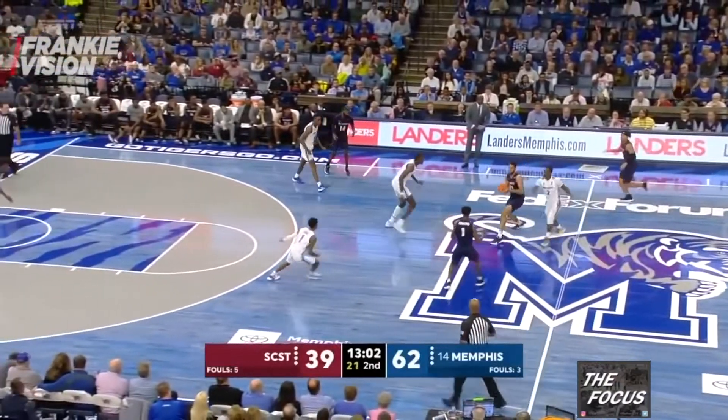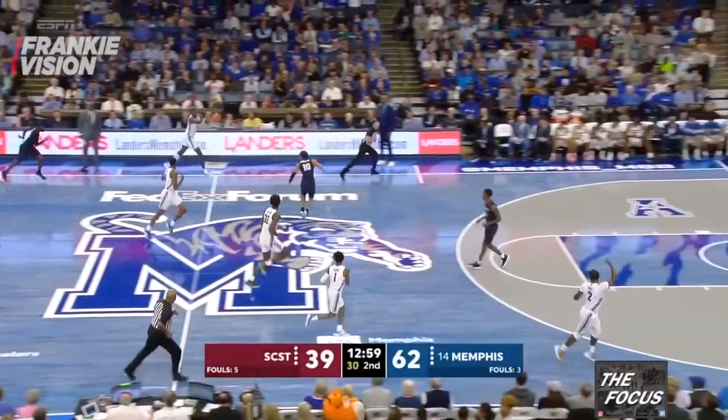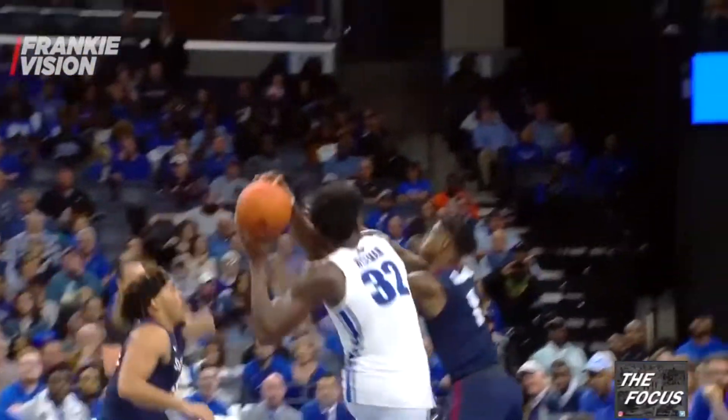David Badenberg dribbles up the floor and has the ball knocked loose by Lomax. Lance Thomas gathers the loose ball and passes ahead to Wiseman, who dribbles through two South Carolina State defenders and lays it in, showing he can make plays off the bounce and isn't solely relying on teammates to set him up for scoring opportunities.